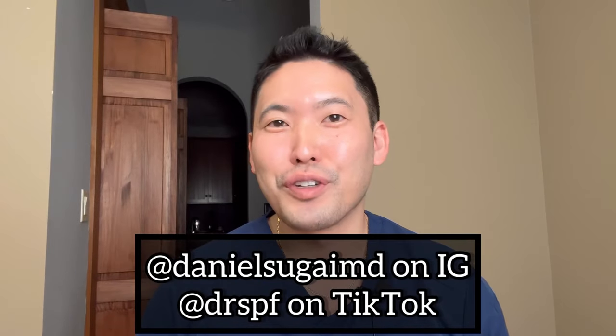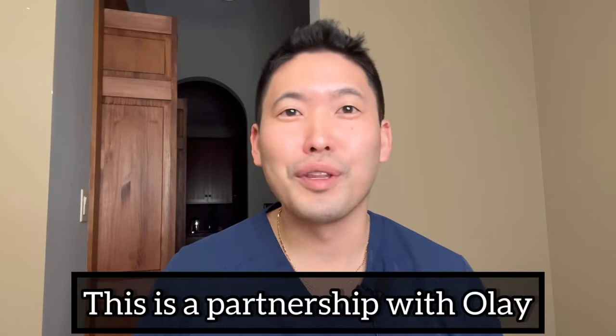Hey guys, Dr. Daniel Sugai, board certified dermatologist. Welcome to my channel. Thank you guys for the support. Today's video is sponsored by Olay — this is a partnership with Olay.